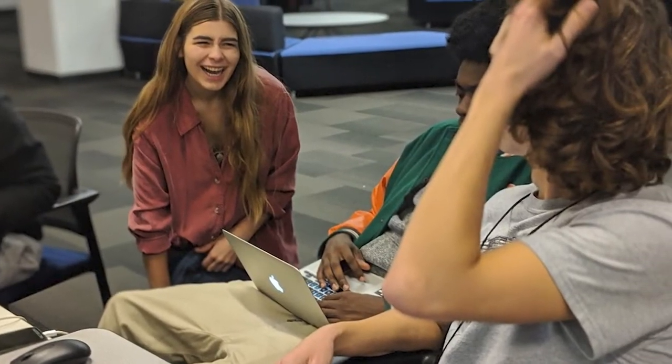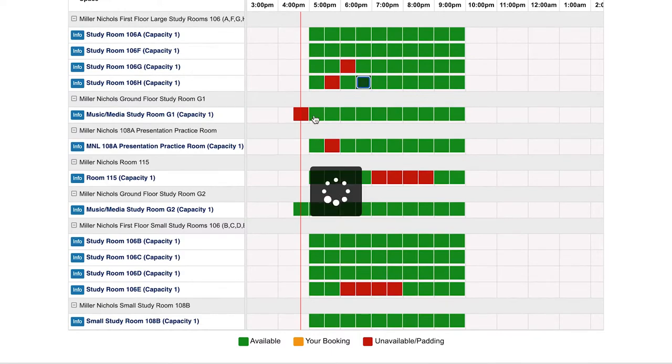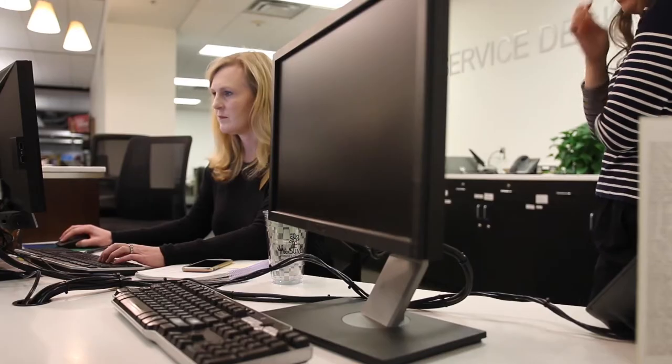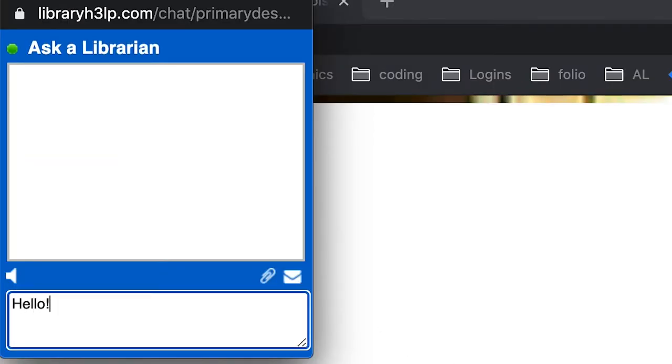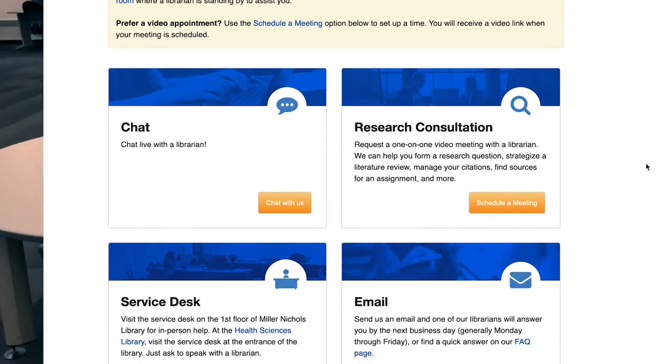At American universities, professors often assign group projects or group work to their students. You may have group projects or just want to study with your friends. For this reason, the libraries have many group study spaces, and you can reserve some of them on our website. Our staff are very pleased to help you find any library materials either at the service desk or virtually online. They can also make an appointment with you to tackle some deeper research questions.